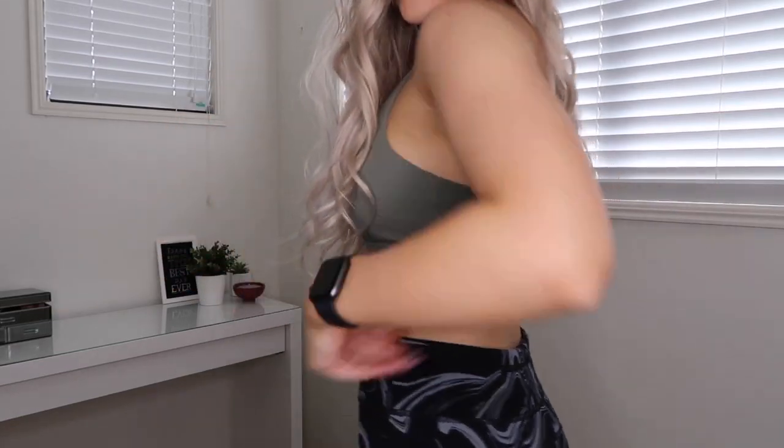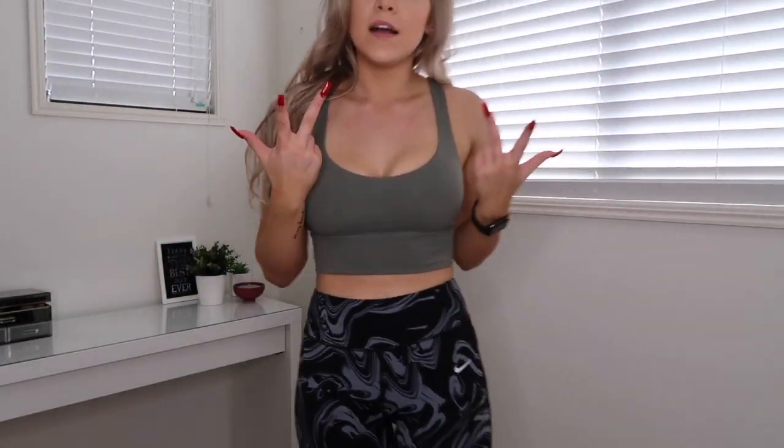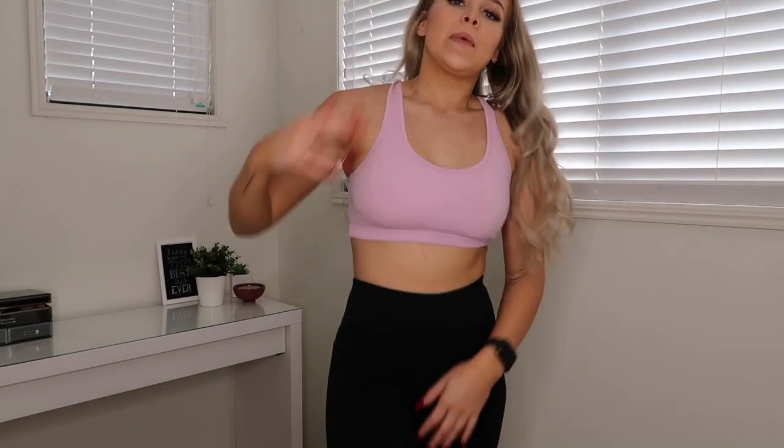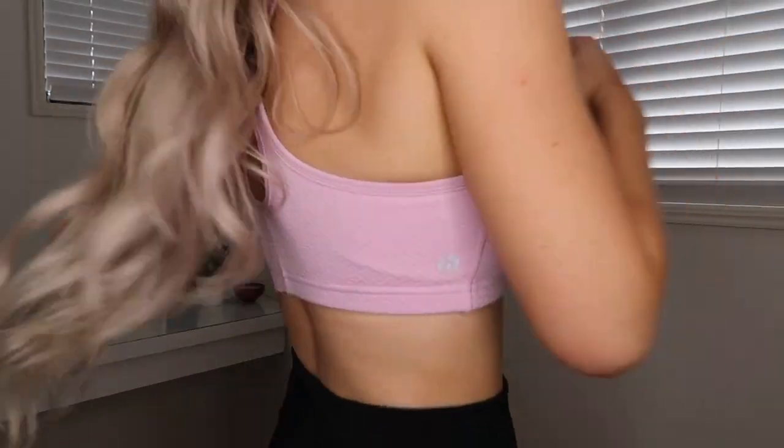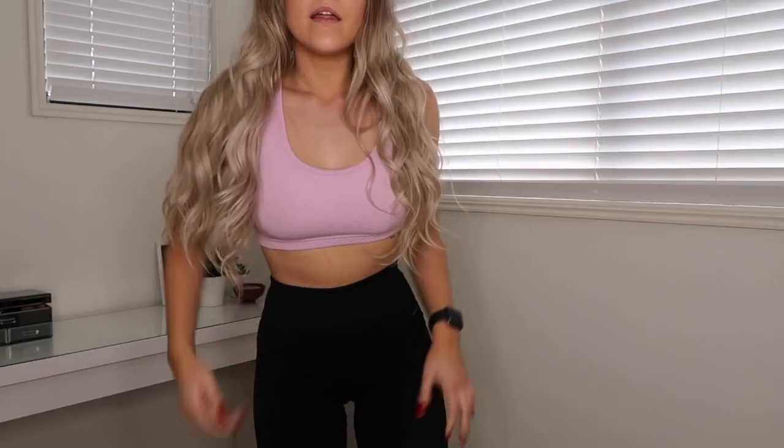I'm a huge fan of this one. This next sports bra is from Cotton On — I absolutely love Cotton On sports bras. I love the color of this one too. I have a few in this style.